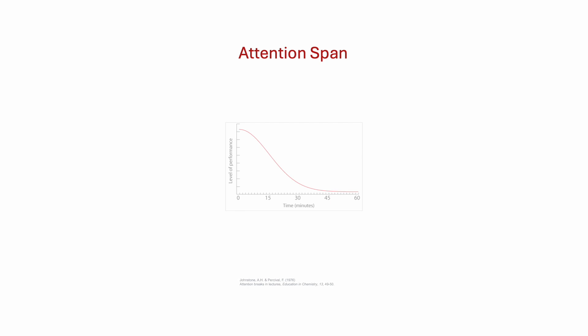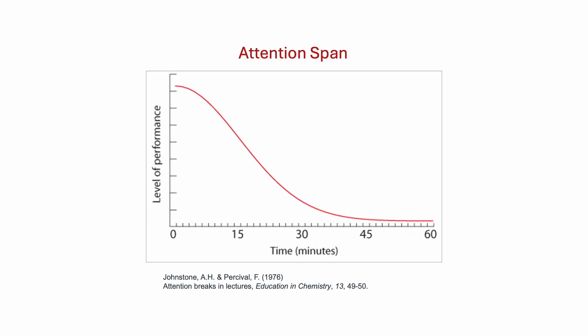For example, one notion we know about how the brain learns is related to attention span. Research has shown that when we listen to lectures about something that is new to us, our attention starts to decline around 10 to 12 minutes into the lecture. So a lecture that lasts 45 to 50 minutes probably is not very conducive to learning.